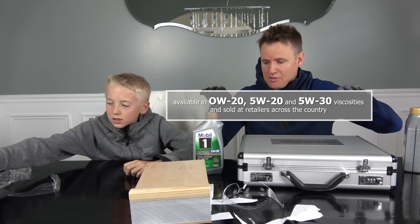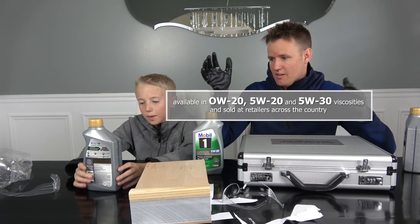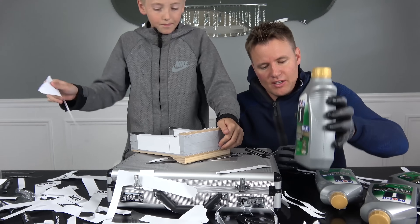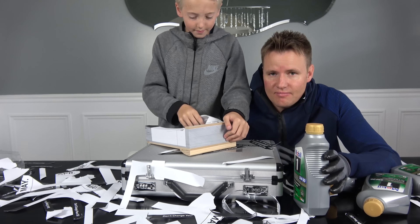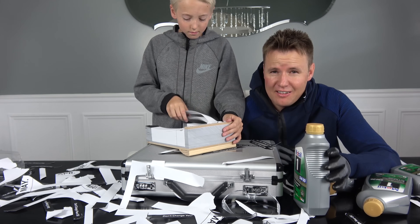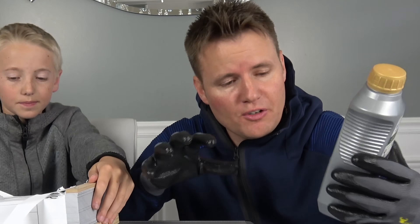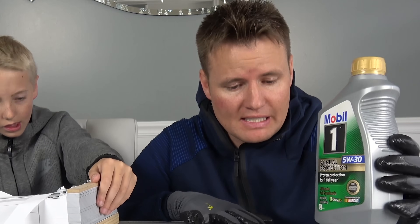There are actually all different kinds — I'll list them right here. If everybody that had a gas-powered car changed their oil with Mobil One Annual Protection, in one year's time the earth would save 587 million gallons of oil. That's a lot. You can get your Mobil One Annual Protection online or go into your local AutoZone. We'll have a link in the description so you can find yours easily.